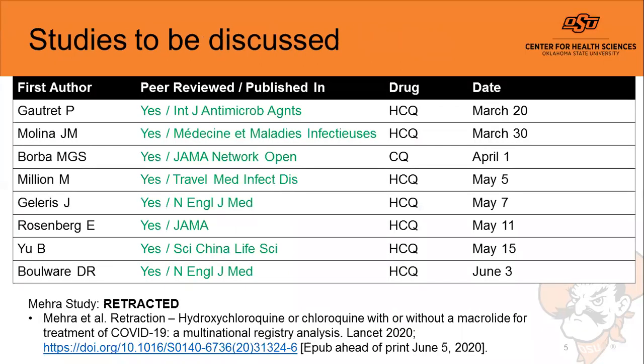The studies we'll discuss today have all been peer reviewed and published in the journals listed. The majority are hydroxychloroquine studies. I want to point out that a study by Mehra and colleagues — a multinational study evaluating data from the Surgisphere database — was retracted by the editors of the Lancet and the study authors, because the data showing that hydroxychloroquine and chloroquine increased mortality and caused QT prolongation could not be replicated, as Surgisphere was unable to release the information to a third-party reviewer for verification.